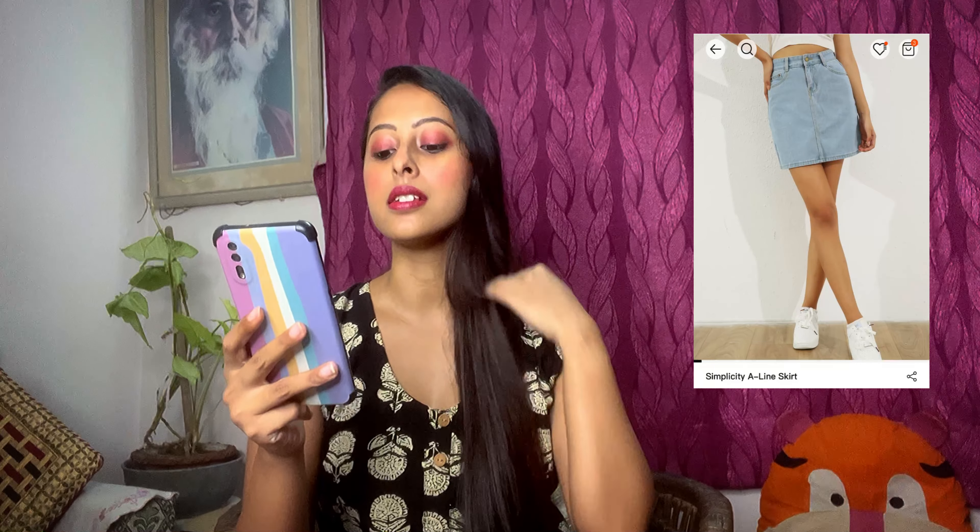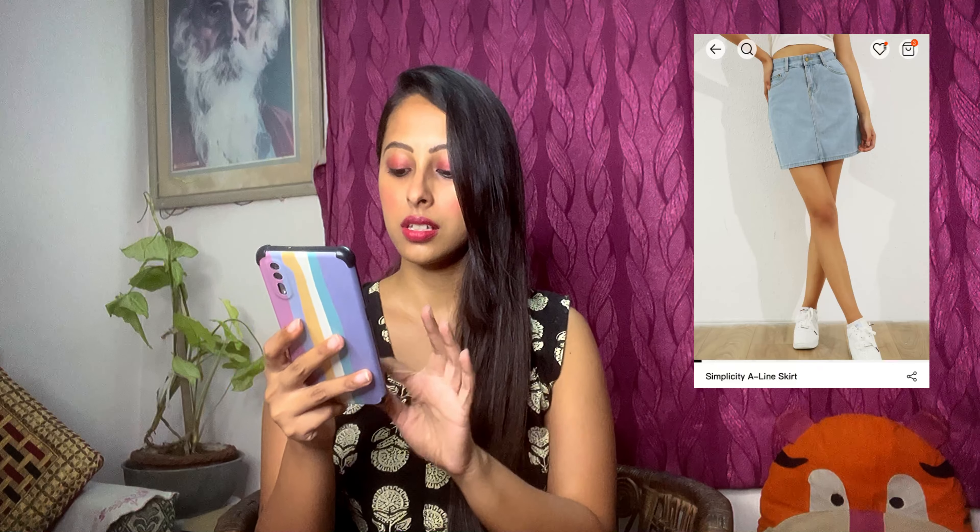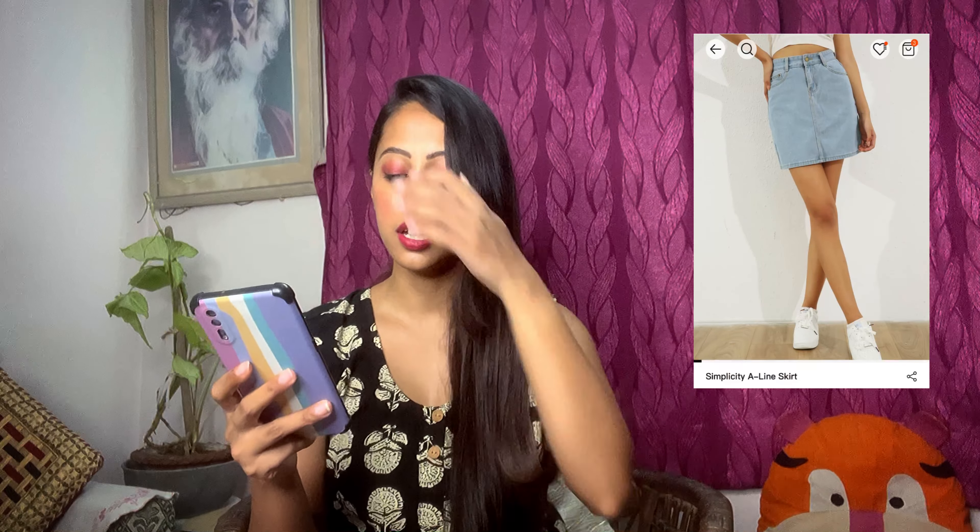The first one is this jeans skirt. I wanted a jeans-type skirt, so I bought this. Its price is 903 and I bought this size. There were many options in colors — white, black, mid blue — but I really wanted something light jeans, so I bought this. It looks very comfortable and the quality is so good. I feel Urbanic's quality is very promising.